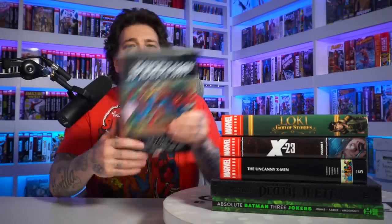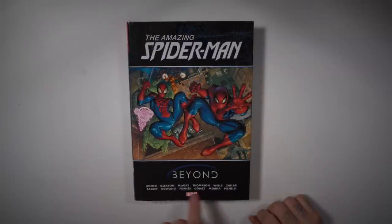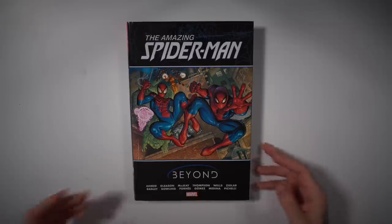Next up we have the Amazing Spider-Man Beyond. I was following this run in single issues and they quickly came out with an omnibus. It's pretty thin but let's flip through it. So this is the cover of the dust jacket — you can see all the different creators on this book. That's because this was a transitional period after the Nick Spencer run. Patrick Gleeson, Mark Bagley, Jed McKay, Zeb Wells.